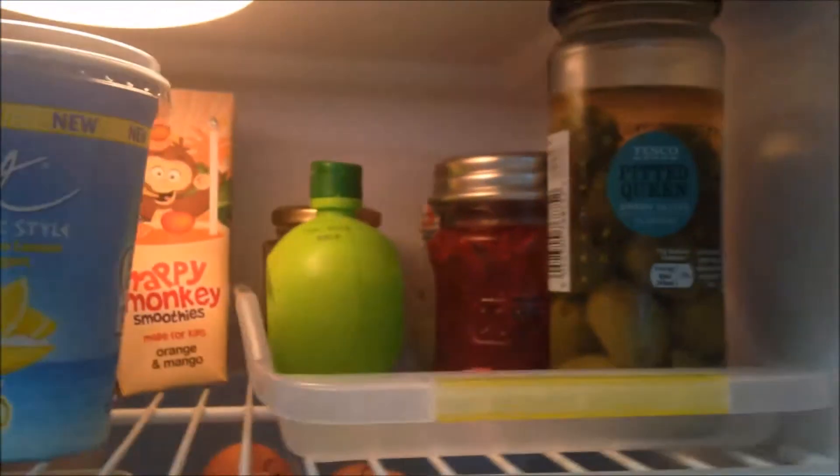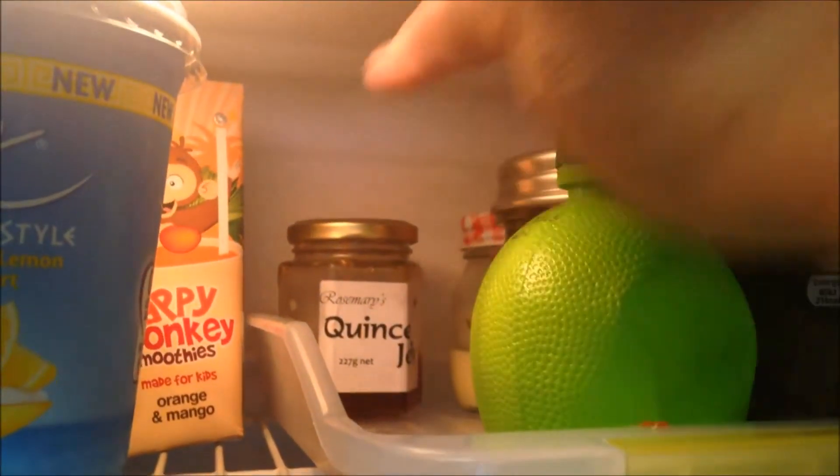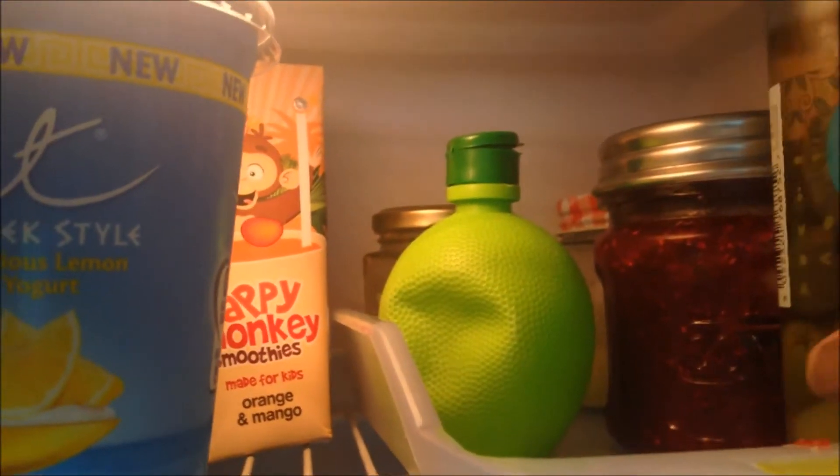On the next tray I keep some olives, some homemade jam, some lime juice, some quince jelly, and right at the back I think that's some condensed milk.